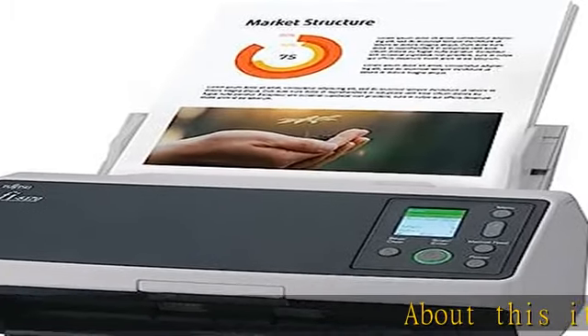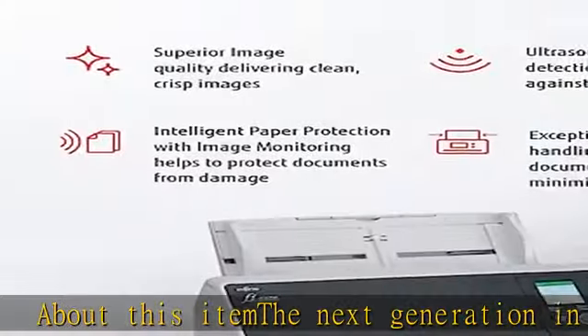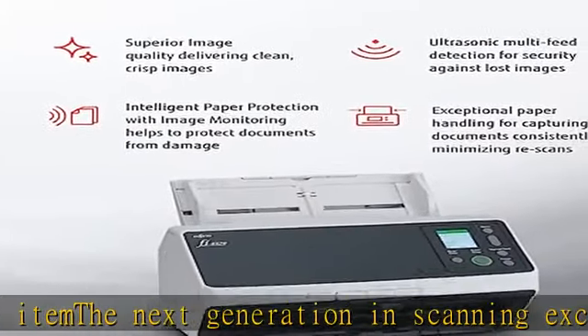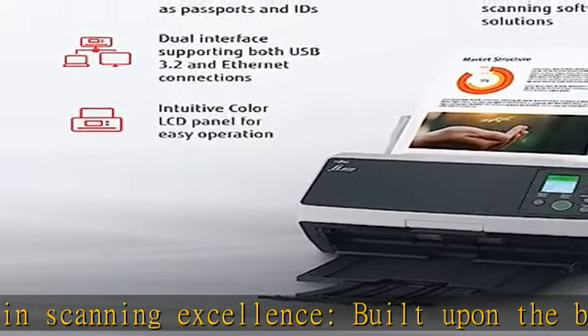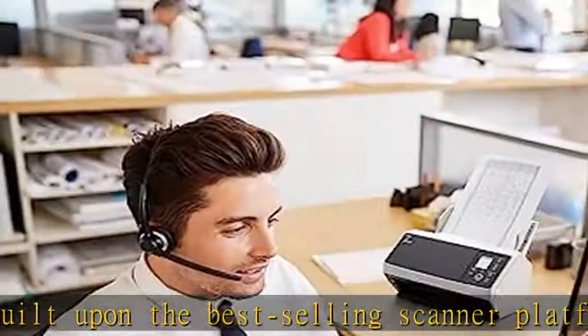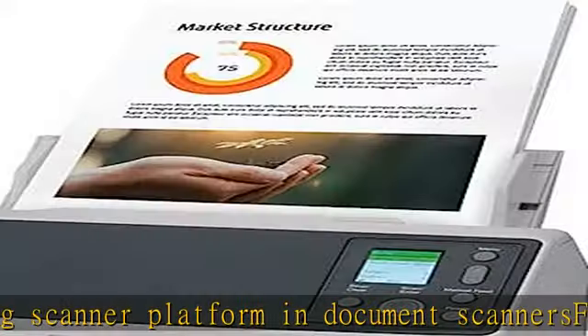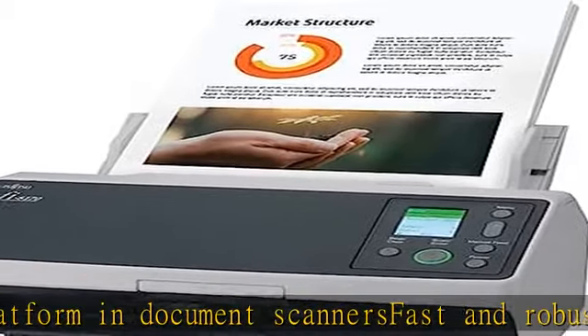The next generation in scanning excellence, built upon the best-selling scanner platform. Fast and robust document scanners doing up to 70 double-sided pages per minute, and handles thick documents such as ID cards and passports day in and day out. Reliability with industry-leading clear image capture integrates with ECM solutions across all industries via Twain/ISIS.